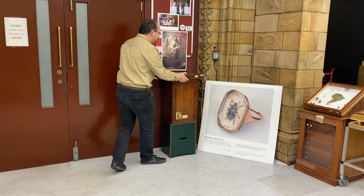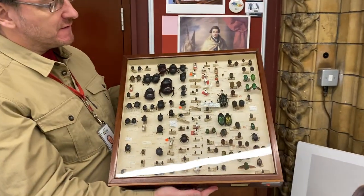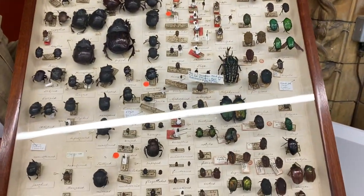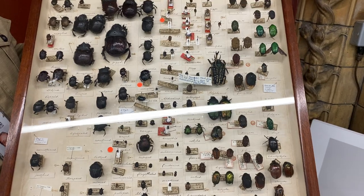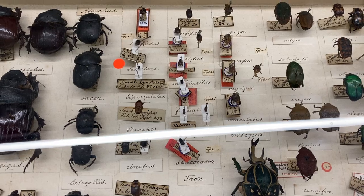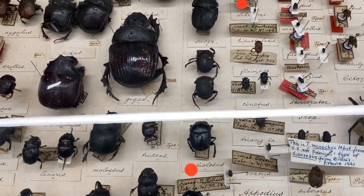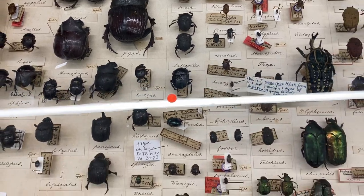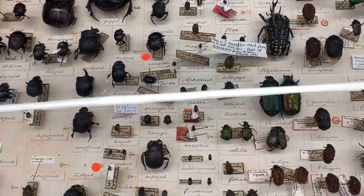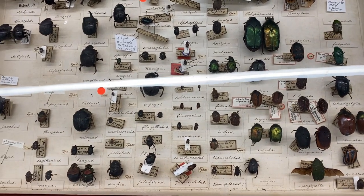The collection dates back to the 1700s. This is a box of material collected by Sir Joseph Banks, who lived from 1743 to 1820, and he was the naturalist on Captain Cook's Endeavour voyages. He was one of the first scientists to visit places like Australia and Hawaii, and he was bringing back beetles at a time when insect collections were very rare and insects from the tropics had hardly been seen in Europe.